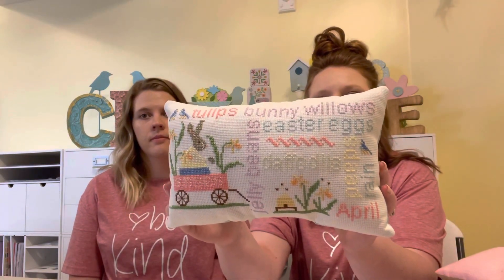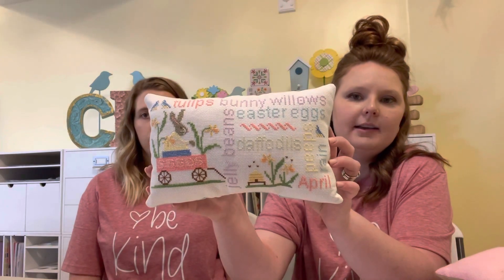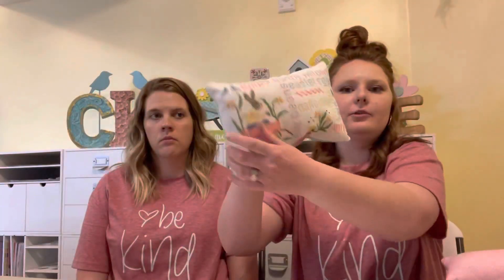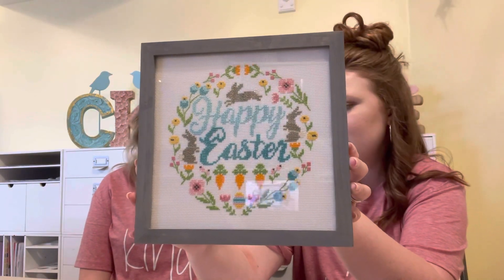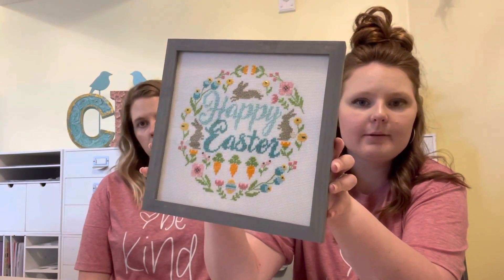Previous finishes — I was going to bring mine last week and I forgot. So this is April Wordplay and I changed all the colors to more of a bright springy palette. I also changed it — it said 'pussy willow' and I changed it to 'bunny willow' just because I kind of liked that wording better. The fabric is just a blue polka dotted one from Walmart. And then this is something I stitched last year — it's the Easter Wreath by Tiny Modernist. I got it framed at Hobby Lobby in just an eight by eight frame.